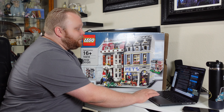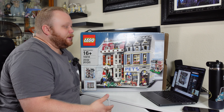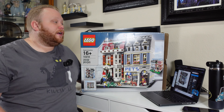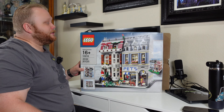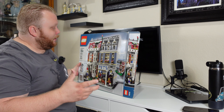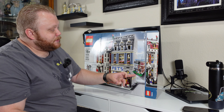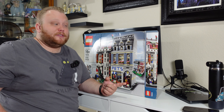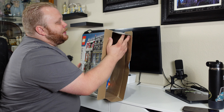It is an Advanced Models set, the older generation of Creator Expert. It probably just came with one or two bags and said sort and have a good time. It does seem this set comes in two different pieces, and I think this is the only other building besides the bookshop that does that. Let's go take a look at what we get in this used set.